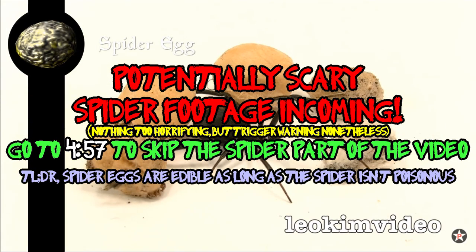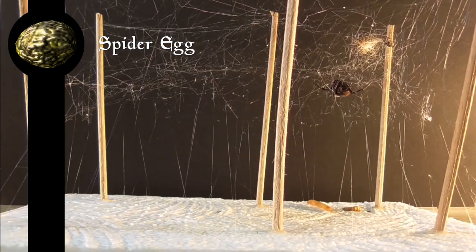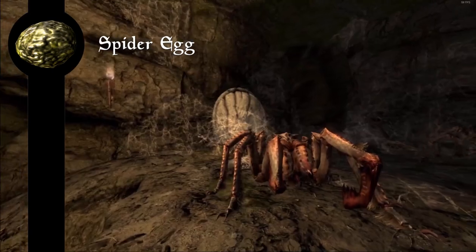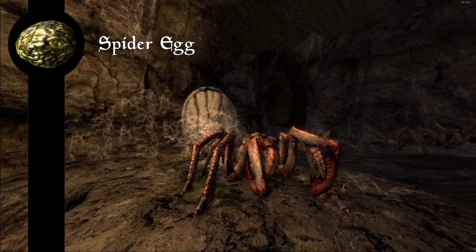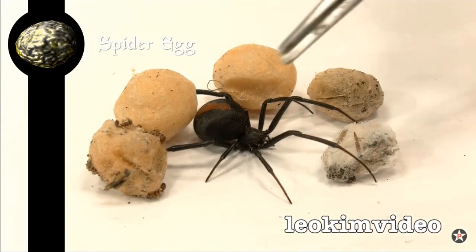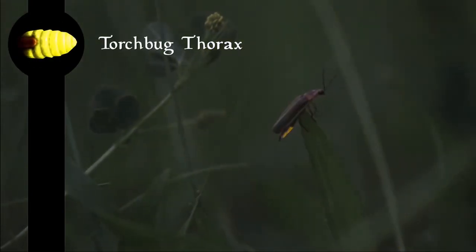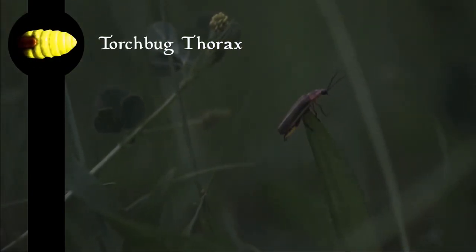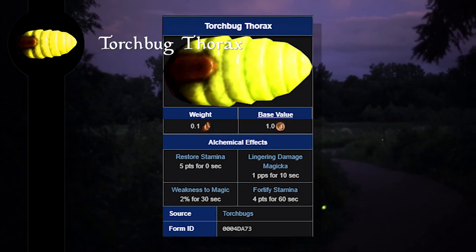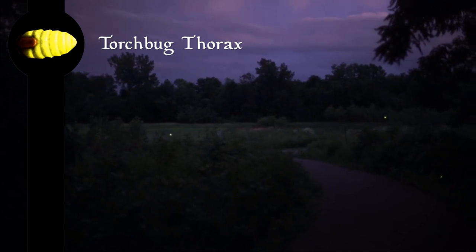Spiders lay eggs many ways — the least terrifying of which is covering the eggs with a sort of spider silk blanket. This includes the Mediterranean black widow spider, a poisonous spider which the frostbite spider might be based on. Frostbite spider eggs are typically found in large egg sacs covered in spider silk. You can eat spider eggs whole, and as long as the spider isn't poisonous, they're safe and nutritious. Bioluminescent fireflies, as a defense mechanism, reflex bleed — releasing blood mixed with toxic chemicals which can cause heart problems. That's it for the Torchbug Thorax.